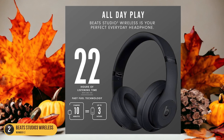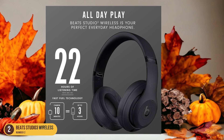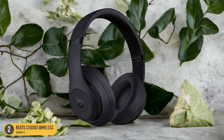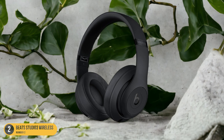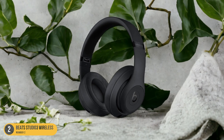Additionally, the headphones come with good active noise cancellation (ANC) capabilities, allowing you to immerse yourself fully in your music without external distractions. With a 22-hour battery life and a quick-charge feature, the Beats Studio 3 wireless headphones are a convenient and reliable choice for bass lovers who prioritize both sound quality and comfort.